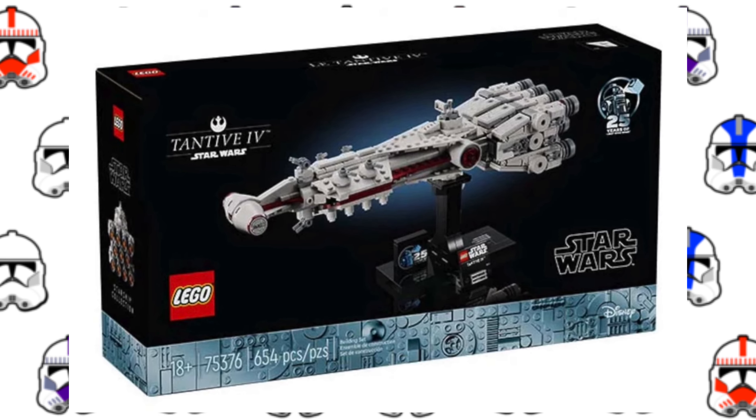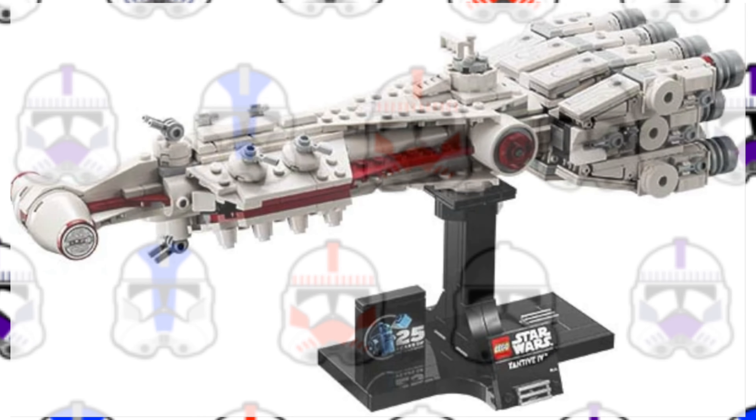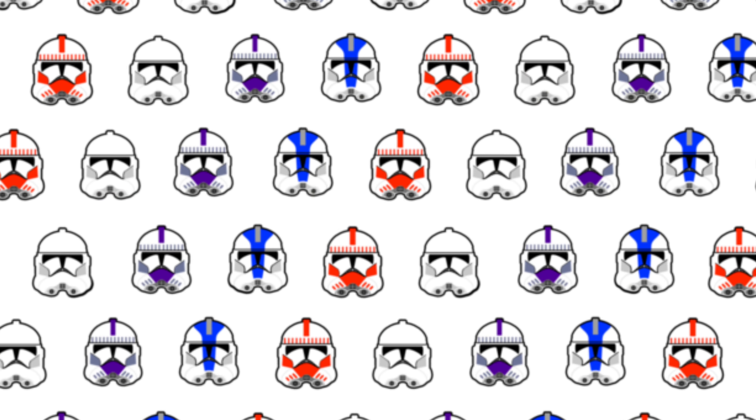Next up is the Tantive IV, which is by far the worst midi-scale set of this year. It is also really overpriced, coming in at $80 for only 654 parts.